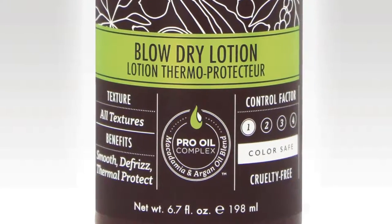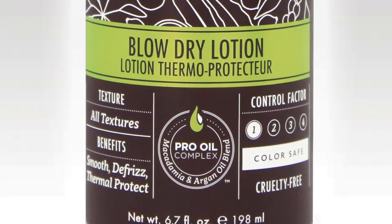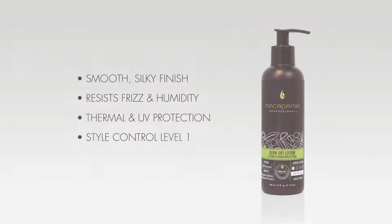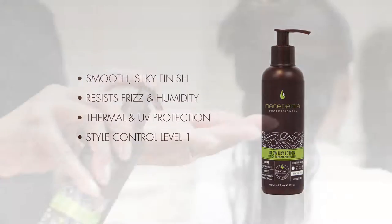Macadamia Professionals blow-dry lotion is a lightweight lotion that gives a smooth silky finish while eradicating frizz and resisting humidity. It provides thermal and UV protection while delivering nourishing moisture with a non-greasy feel. The lotion gives effortless brush glide when blow-drying to reduce breakage.